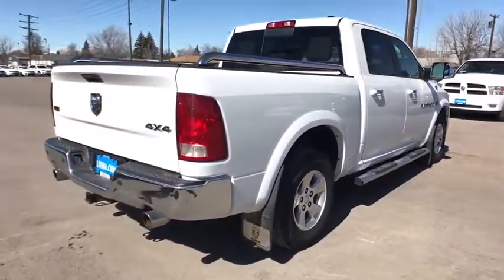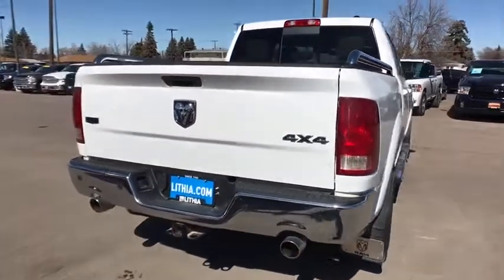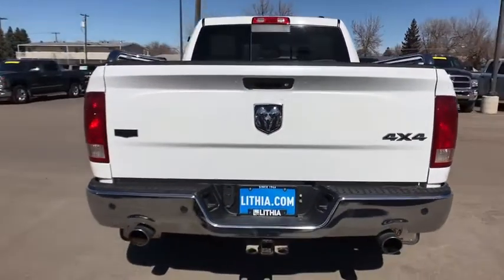This vehicle has less than 120,000 miles. Here are some of this vehicle's great options: four-wheel drive,